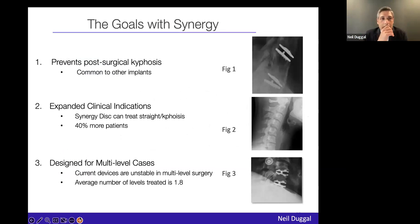The goal of the Synergy disc was really threefold. Number one, I never want to see post-operative kyphosis — I think that's a complication we should be able to solve. Number two, I wanted to find a predictable and reliable way of treating patients with focal reducible kyphosis — literature says up to 50-60% of our patients are in that category. And finally, to design it not for single-level use later applied to multi-level, but to design it from the get-go for multi-level, because the average number of levels treated in the United States is two.